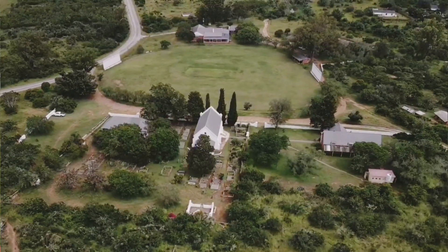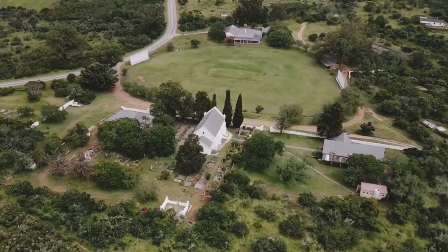Look at this little one. This church sits on the edge of a cricket pitch — an old, old cricket pitch. If you look at my drone video you'll see it right at the end.